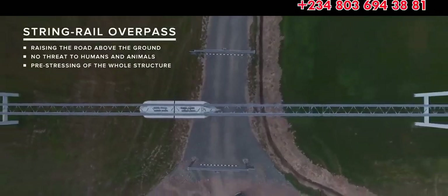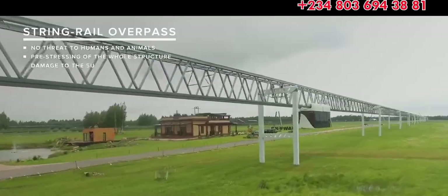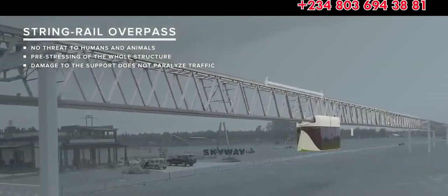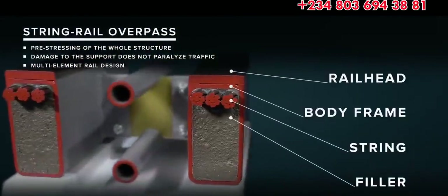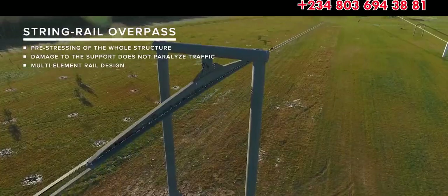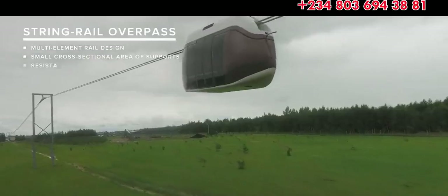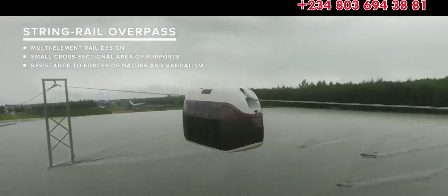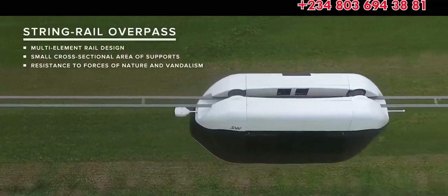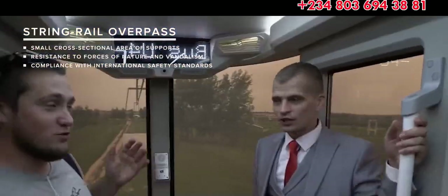The string track structure is integral. Even if several supports are damaged, it will not paralyze the traffic, as pre-stressed string rails will only bend without breaking. In combination with multi-element rail design, it provides multiple safety reserve. The small cross-sectional area of the main elements greatly diminishes the danger posed by hurricanes, tsunamis, floods, snow and sand drifts, which remain below the traffic level, thus rendering the track resistant to natural disasters. The Skyway track structure complies with international safety standards.